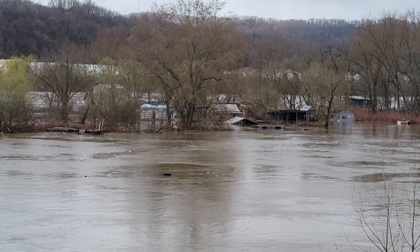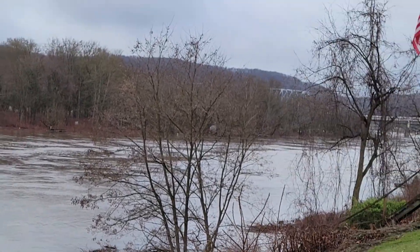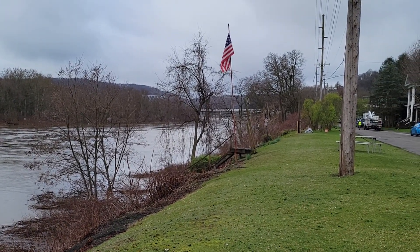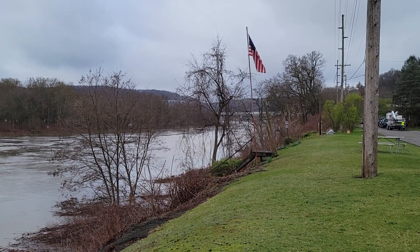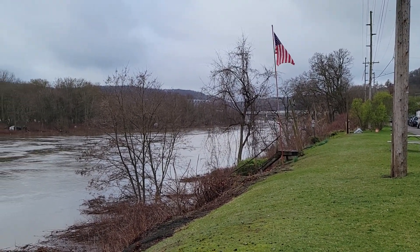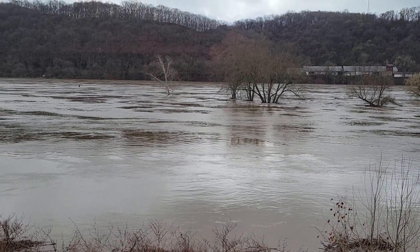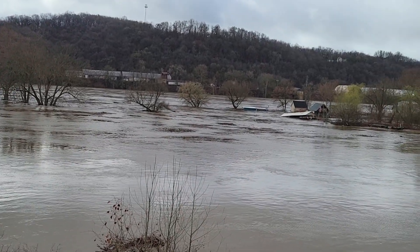This is about the highest it's been definitely since 2018. If we go down further and zoom back out, you can see the Jennings Randolph Bridge. The island actually starts underneath the bridge and comes all the way up here to where the white tree is — so it's about three quarters of a mile long almost.